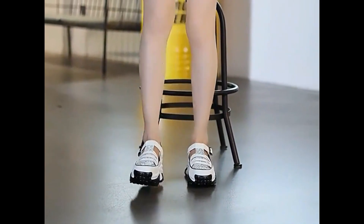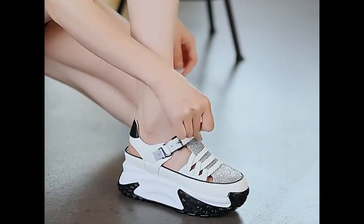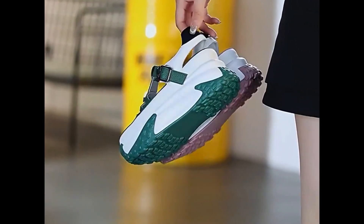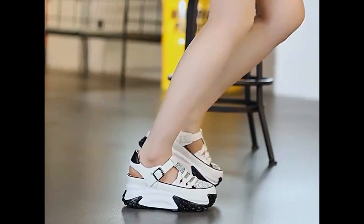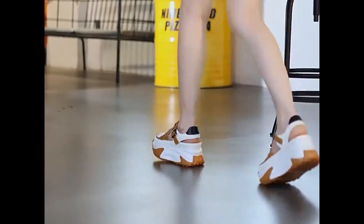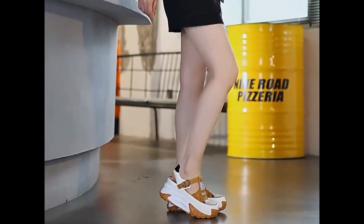Low heel designs are very very attractive and these designs are fit for casual wear, semi casual wear, formal wear, and semi formal wear. Here you find the choice of all age groups.